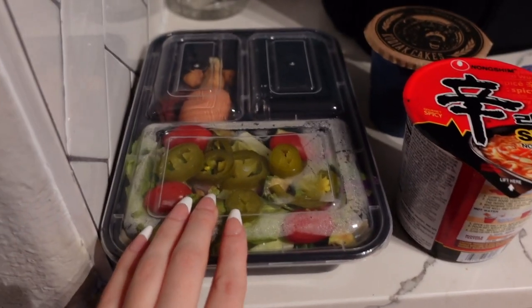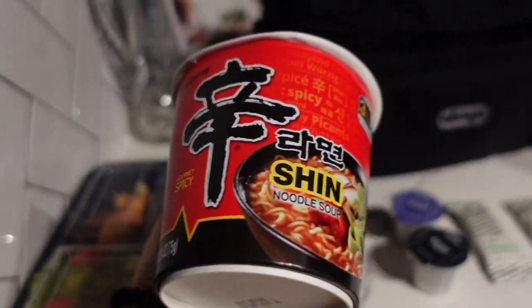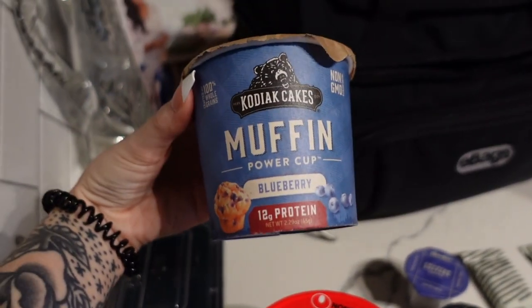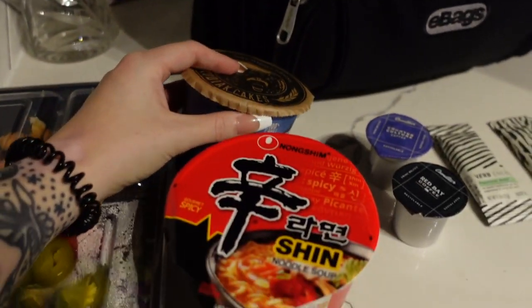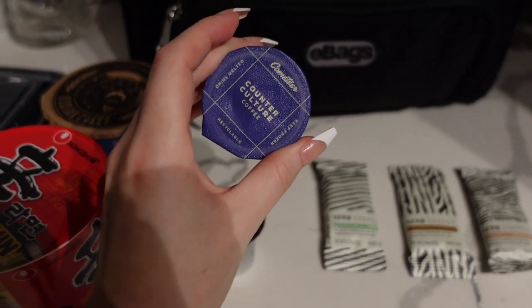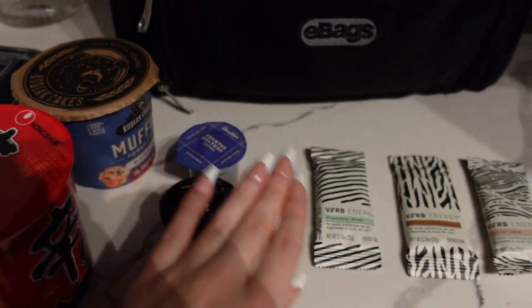I pre-made a salad with a hard-boiled egg, turkey bacon, and croutons. I'm also going to bring one of these spicy Shin Ramens and a Kodiak Cake muffin. Both of these are great because you can just add hot water to them. I also have some frozen muffins — you just put them in the freezer and they defrost.